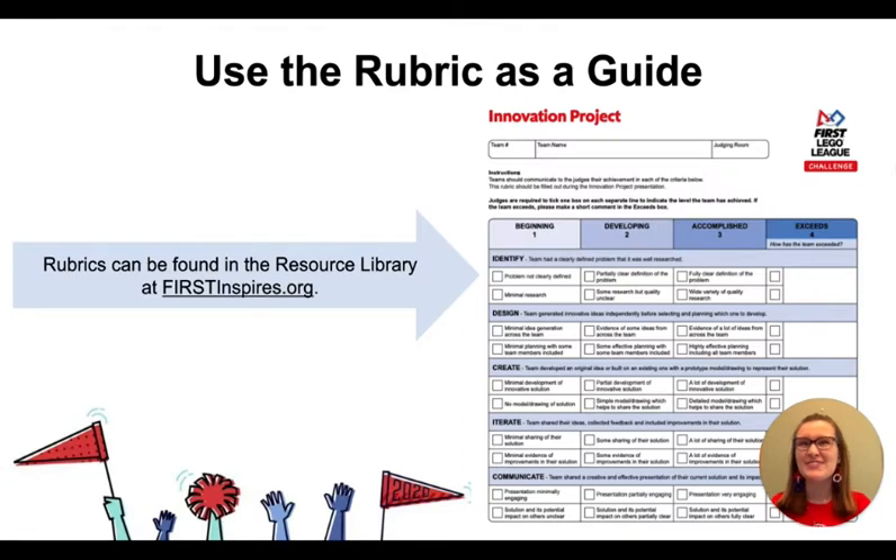A good way to do just that is to use the FIRST LEGO League Challenge rubrics as a guide. The rubric can be found by going to the FIRST Inspires website and typing in FLL Challenge rubrics. They will pop up under FIRST LEGO League Challenge season and season info. Make sure you're using the newly designed rubrics that look like the one on this page.